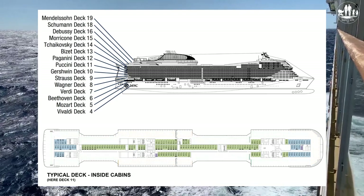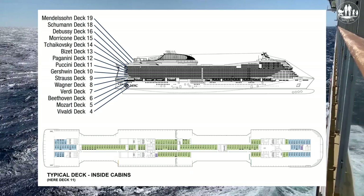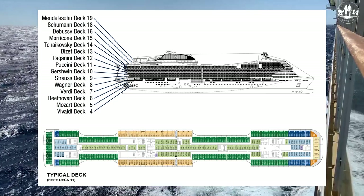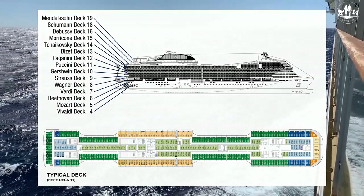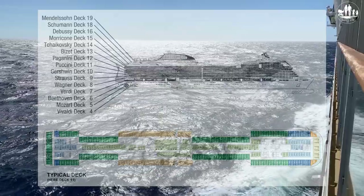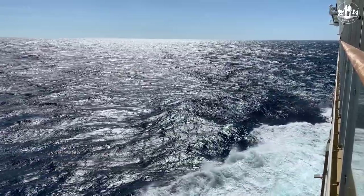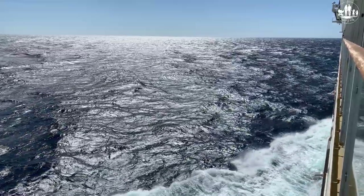An inside cabin is located in the center of the ship with no windows or balcony to the outside. Inside cabins offer no natural light and therefore they are cheaper than the others. Depending on the width of the ship, there will be two rows of outside cabins on each deck with several inside cabins across the middle. The larger the ship, the more inside cabins there will be. Small luxury ships sometimes have no inside cabins at all, and there are also no inside cabins on river cruise ships as they are not wide enough.